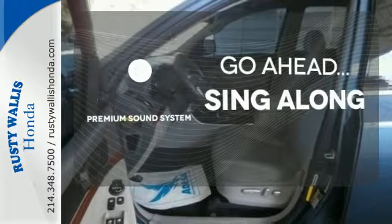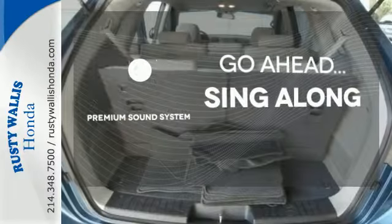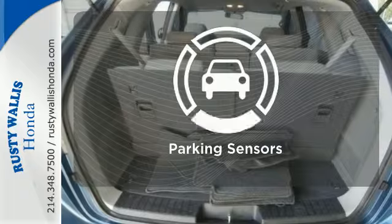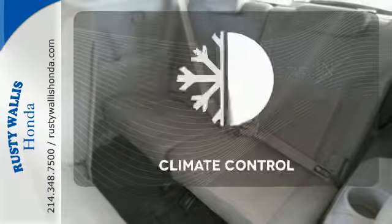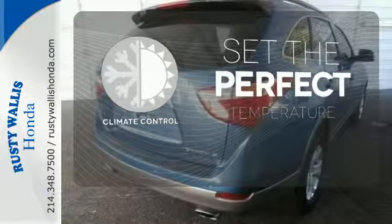Your favorite music has never sounded better, thanks to the premium sound system. The parking sensors let you squeeze into those tight spots with ease. The climate control lets you set the temperature exactly where you want it.